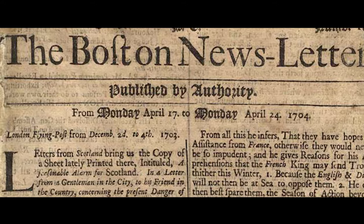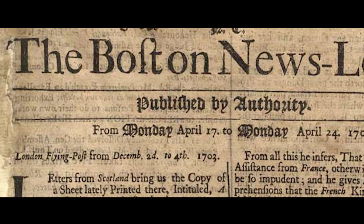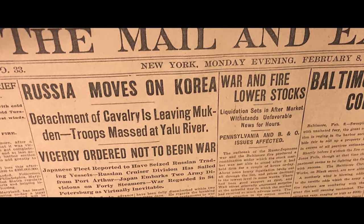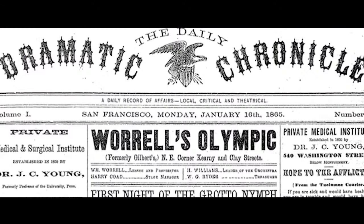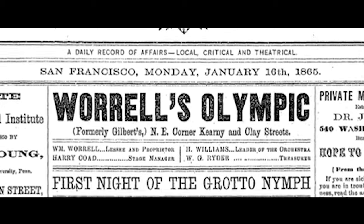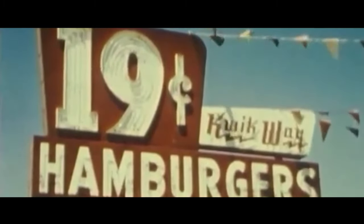Then in 1816, the first sans serif typeface became commercially available after having been developed by William Caslon IV. It caught on quickly, and advertisements and other printed material from the early 19th century stood out because of its use. Fast forward to 1954 — this was the year that the world of fonts, and perhaps earth itself, changed forever.